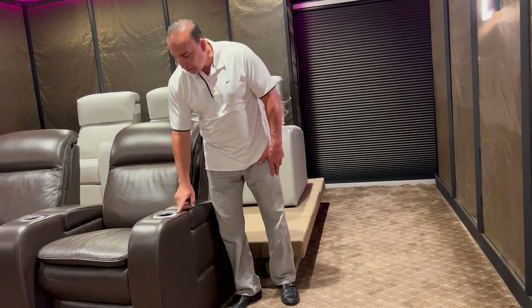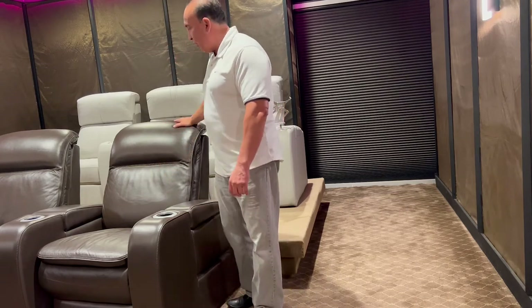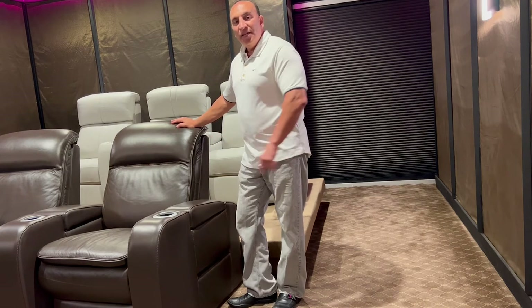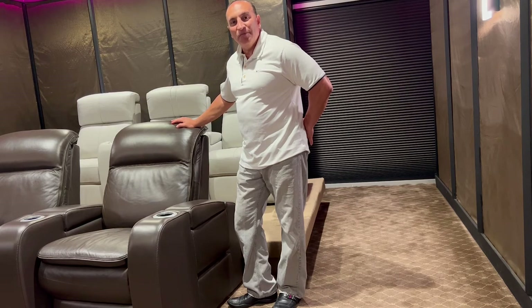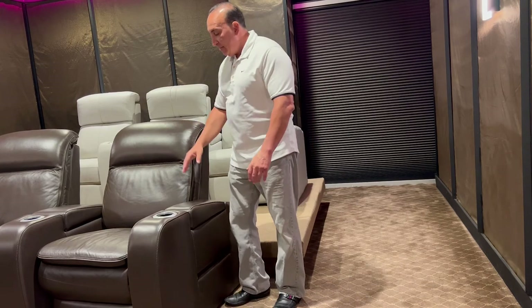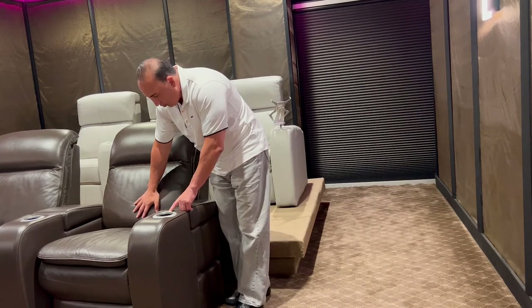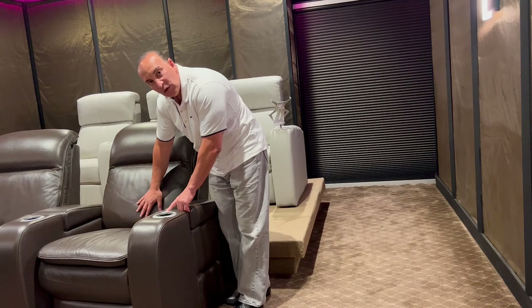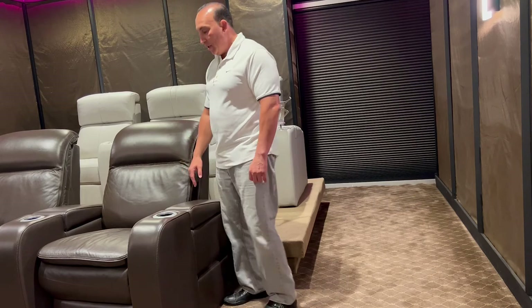Here are the controls — you can recline the seats and also adjust the pillows. One feature unique to the Vertex: if your back is always bothering you, lumbar support can be important. The Vertex has a lumbar control. As you adjust it while sitting in the chair, you can see it come out and go back in — so you find what feels right for your lower back.